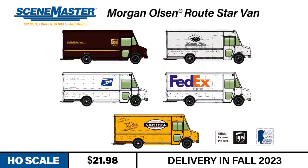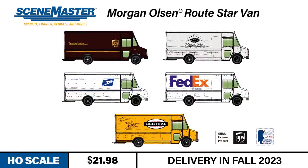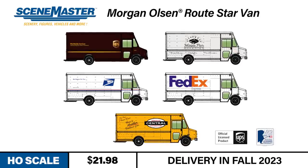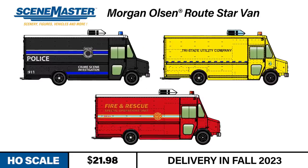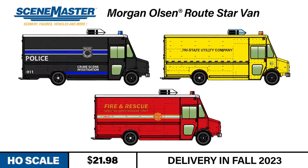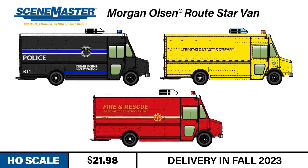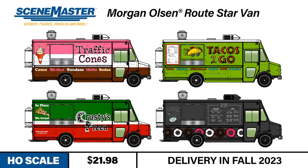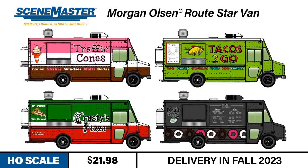The delivery versions of the Morgan Olsen RouteSTAR van are available decorated for UPS, Magic Pan Bakeries, United States Postal Service, FedEx, and Central Beverage Distributors. Emergency versions are available decorated for Police Crime Scene Investigation, Tri-State Power, and Fire Department Special Operations. Food truck versions are available decorated for Traffic Cones Ice Cream, Tacos To Go, Krusty's Pizza, and Doe & Joe.